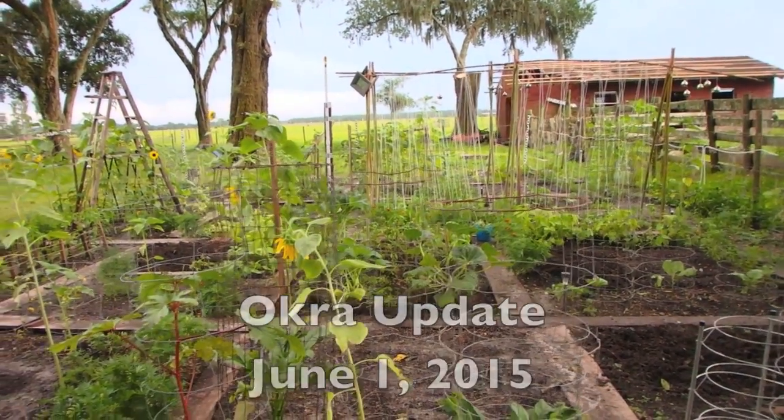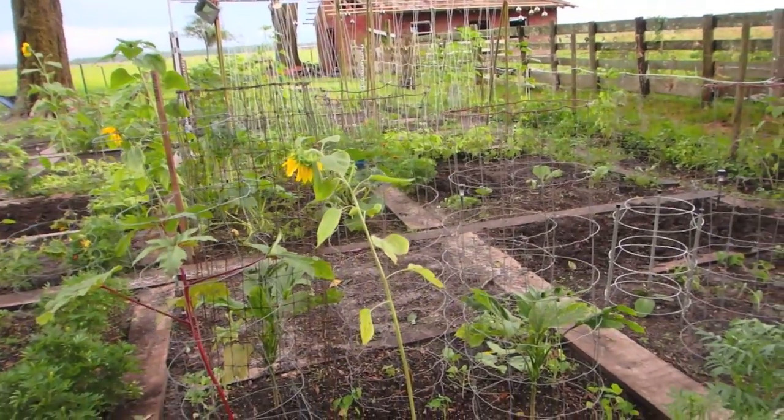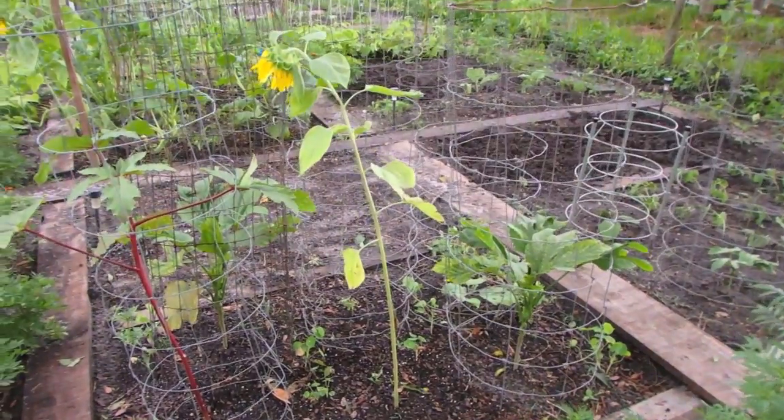It is June 1st, 2015, and I'm going to give you an update about my garden and the okra that is growing in it.